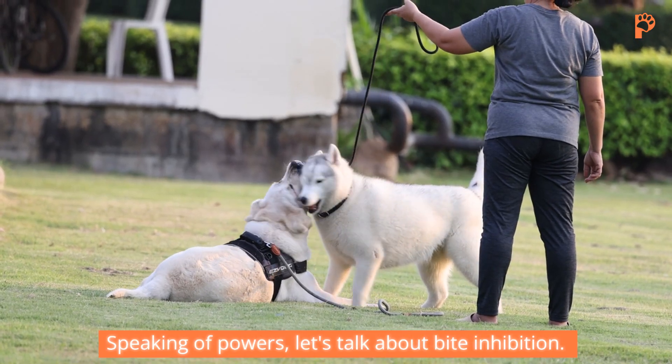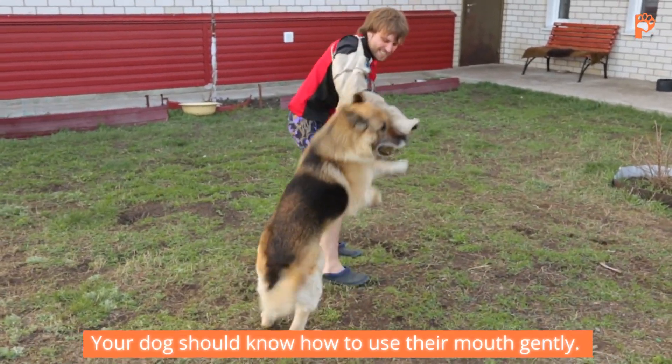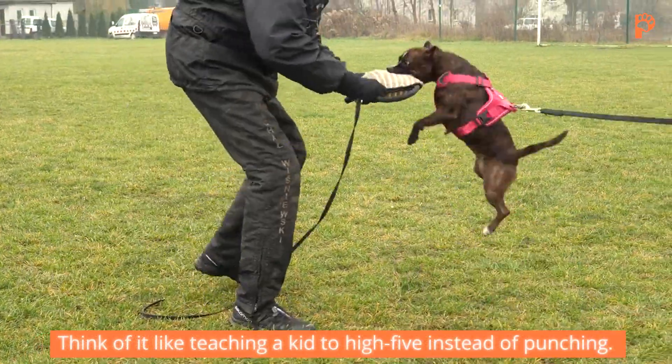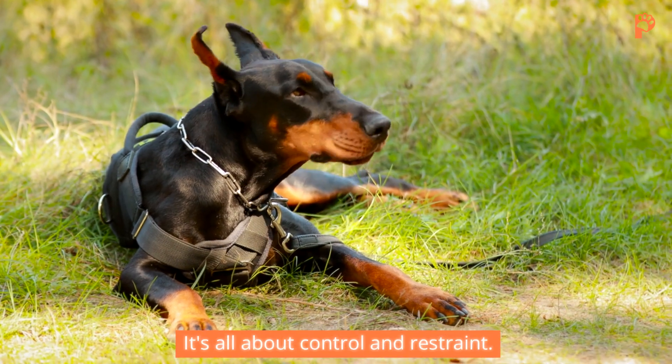Speaking of powers, let's talk about bite inhibition. Your dog should know how to use their mouth gently. Think of it like teaching a kid to high-five instead of punching. It's all about control and restraint.